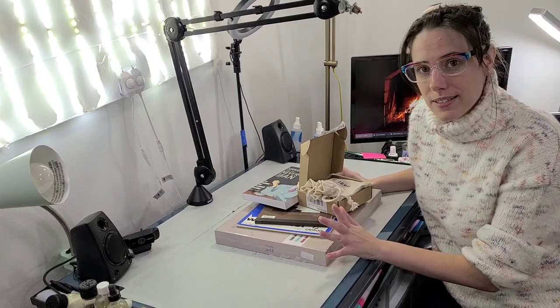Hey Art Nerds! Merry Christmas and Happy Holidays! So today is December 26th. This will probably go live December 27th and I wanted to share some of the artsy Christmas presents I got with you guys.